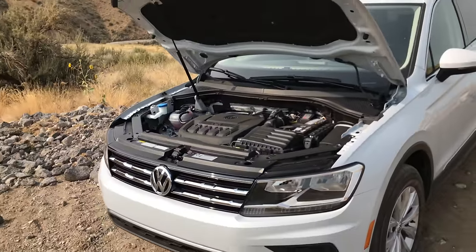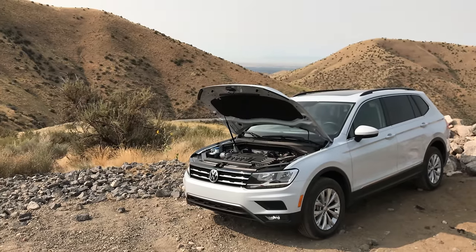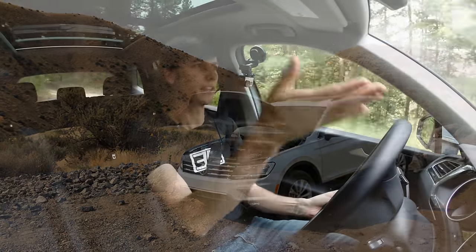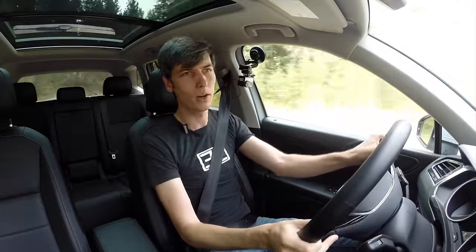This is a fairly heavy vehicle, so that probably plays a big role in its fuel economy rating. It is cool that they have improved it, although compared to the competition they're not exactly at the top. If you guys have any questions or comments, feel free to leave those below. Thanks for watching.